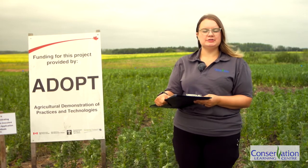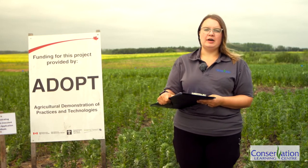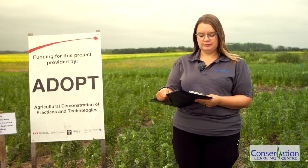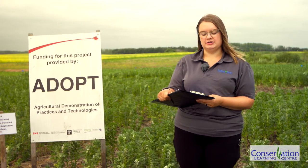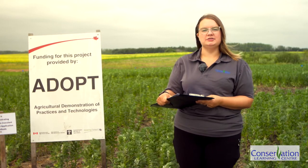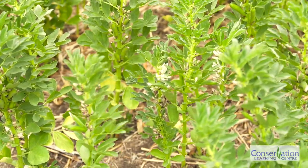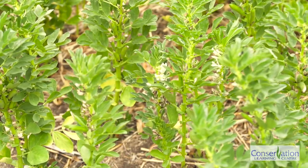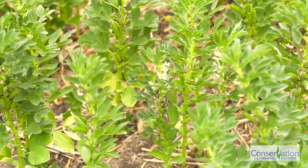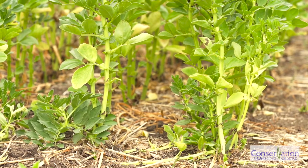Fababeans are an attractive crop for producers in north central Saskatchewan. They prefer cool and moist soil, so they're well suited to this region. Fababeans are the most efficient nitrogen fixer of all pulse crops grown in western Canada and have been regarded as the next generation of plant protein due to their high grain protein content. Fababeans can also be a good substitute for peas and lentils in a crop rotation, as they are moderately resistant to aphanomyces root rot, which is a major issue in many fields across the province.